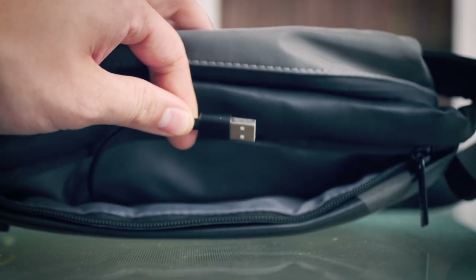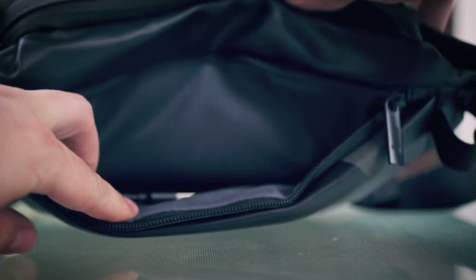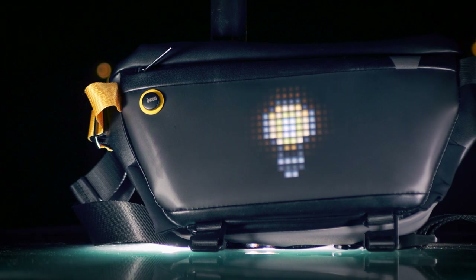In the outer pocket there's a USB Type-A connector that you plug into a power bank to turn it on. I like this as there's no inbuilt battery to worry about, and most people these days have at least one power bank kicking about that they can use.